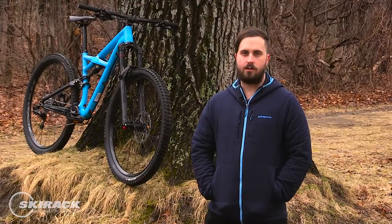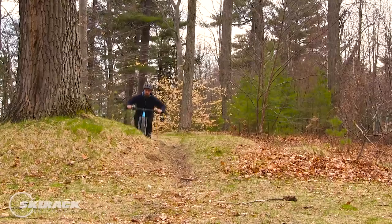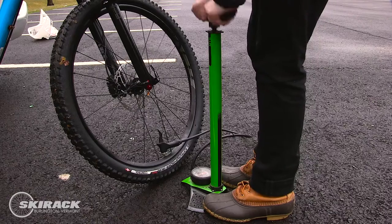No matter what tire you select, the best way to maximize performance on the trail is getting that proper tire pressure. Lower tire pressure means more contact on the trail with less deflection on the bumpier terrain — keeps your tires planted on the ground when they want to be. The average mountain bike tire is between 20 and 24 psi, but that can fluctuate depending on the rider and the terrain.